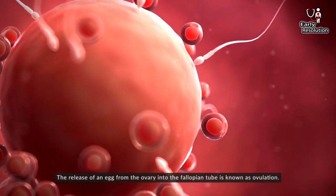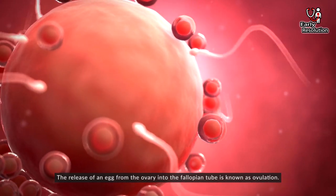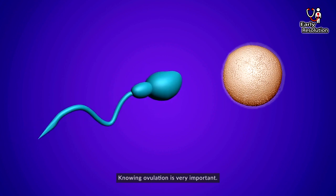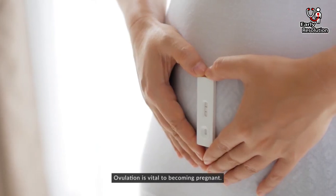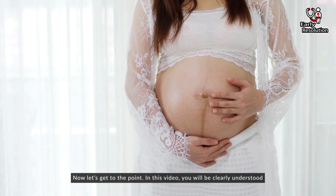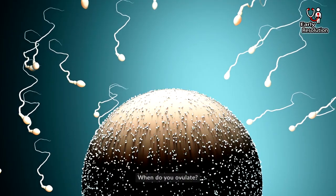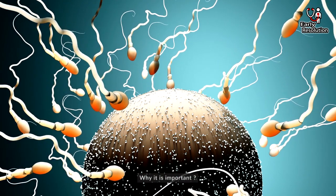Ovulation. The release of an egg from the ovary into the fallopian tube is known as ovulation. Knowing ovulation is very important. By knowing ovulation you can easily conceive. Ovulation is vital to becoming pregnant. In this video you will clearly understand why you ovulate, how you ovulate, and why it is important.